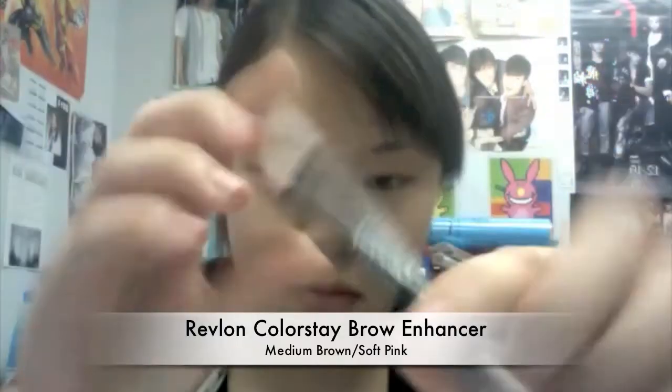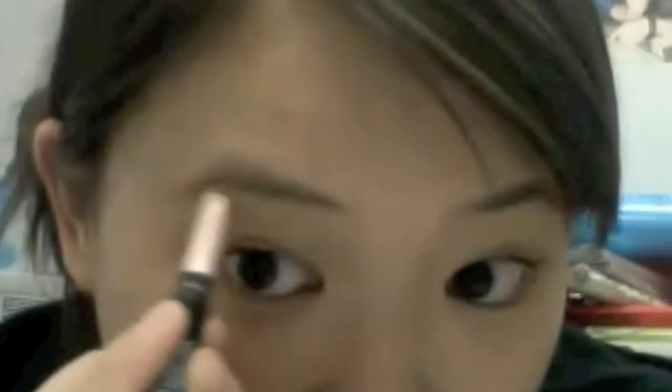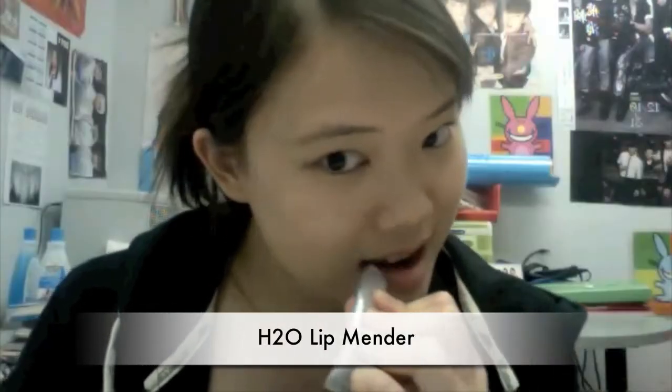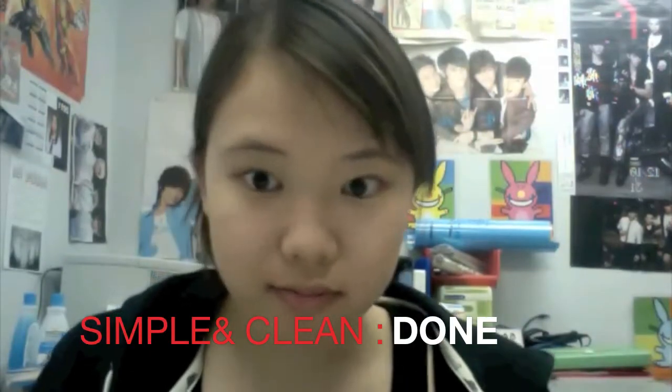The next thing I do is fill in my eyebrows using the Revlon Colorstay Brow Enhancer. I use the darker side to fill in the outer half of my brows, since they're basically non-existent. The other side is a highlighter, which highlights my brow bone and also doubles as a brow color if I choose to use eyeshadow. I finish off with a lip balm of choice — and that's it. I usually go to school like this, pretty simple.